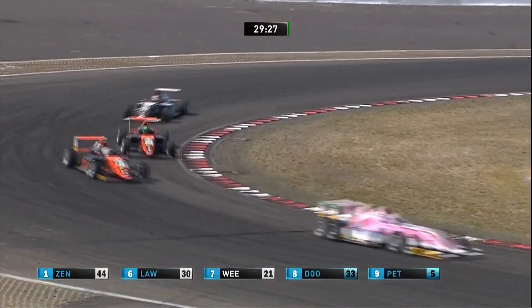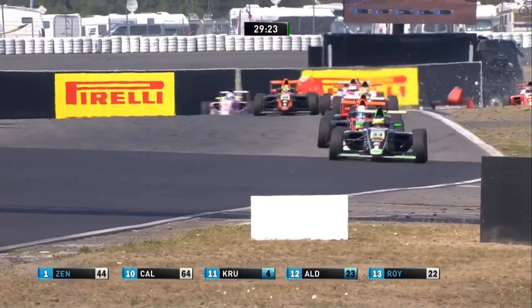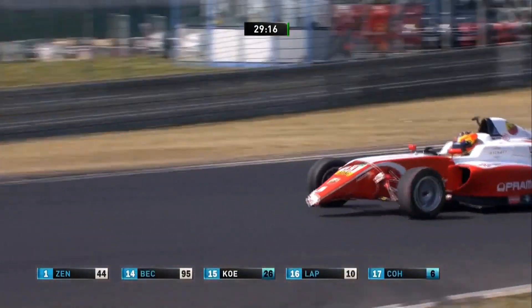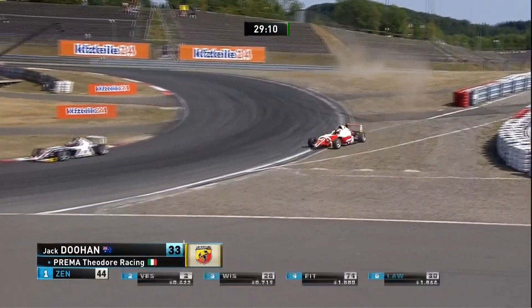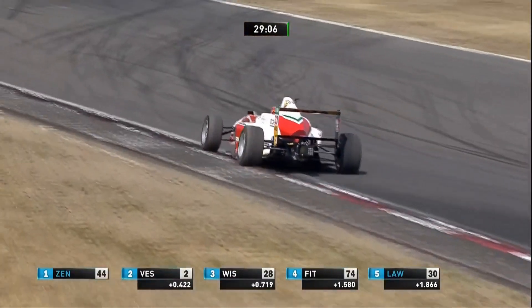As they make their way through the first sequence of turns here at the Nürburgring, one car is off and the nosecone has gone. That's the number 33 car of Jack Doohan.